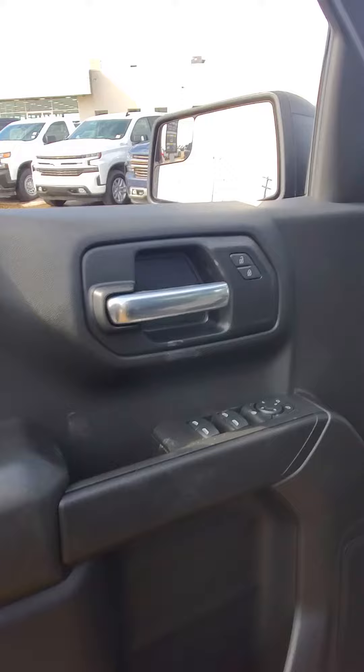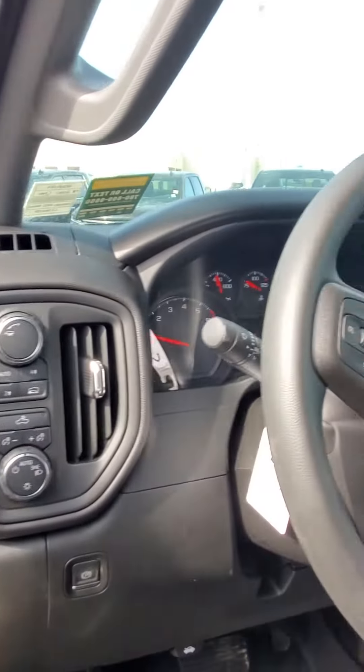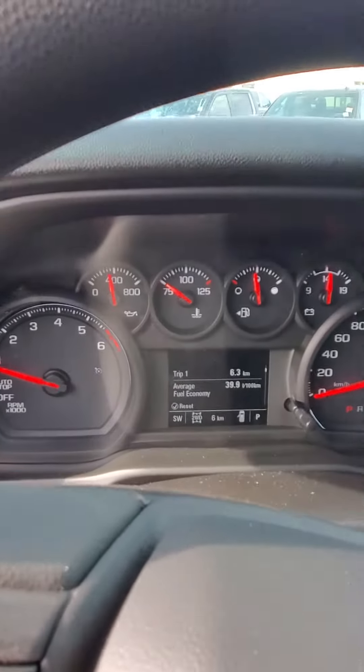We'll start on this side here. You have your power windows, your power locks, power mirrors. Going this way, your 4x4 system, your auto lights, cruise control — and only six kilometers on this brand new truck.